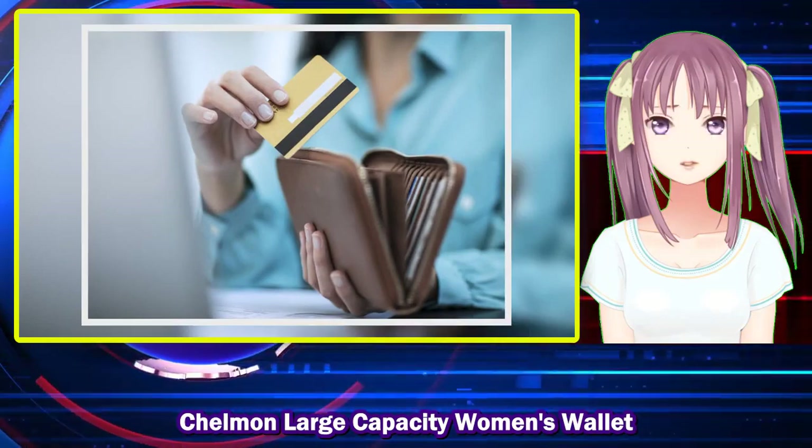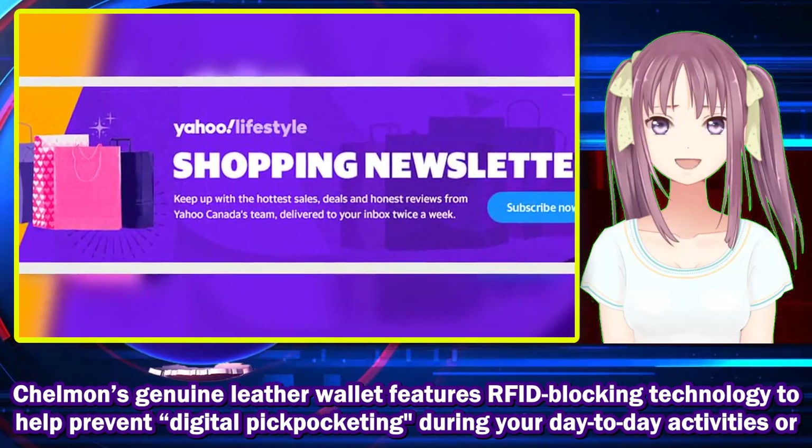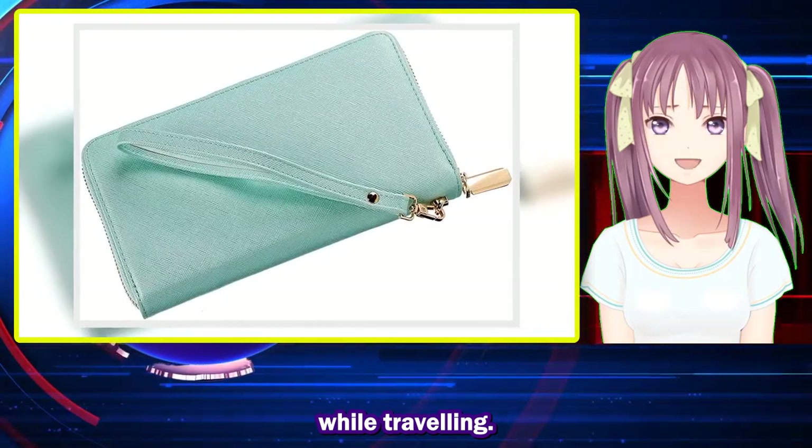Chelman Large Capacity Women's Wallet, $27 at Amazon. Chelman's genuine leather wallet features RFID blocking technology to help prevent digital pickpocketing during your day-to-day activities or while traveling.